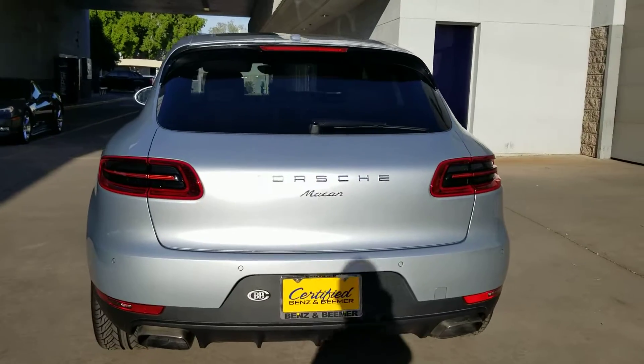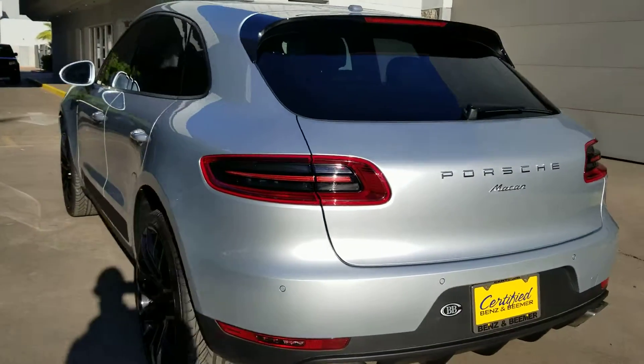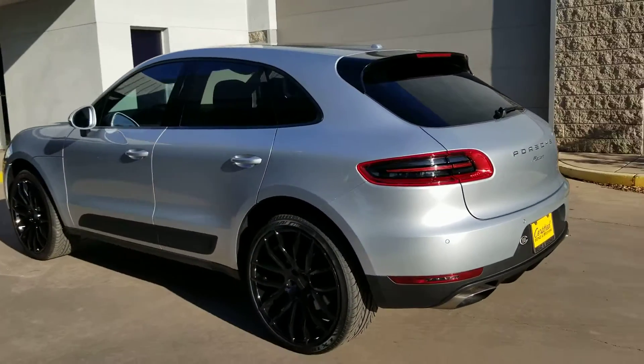$45,500 is the price. I can ship it out to you in Texas, no problem.